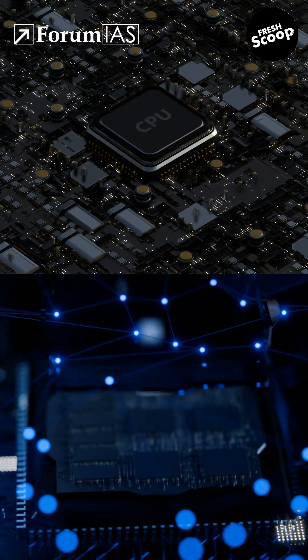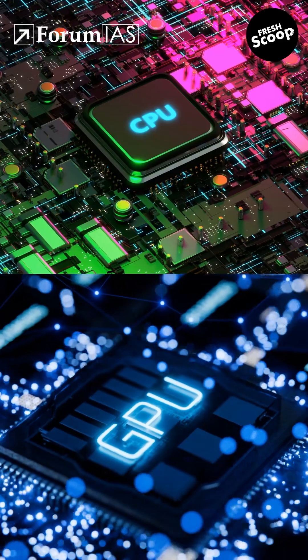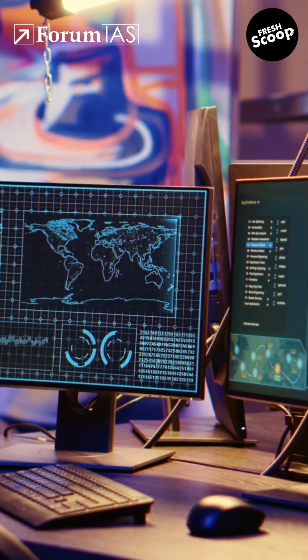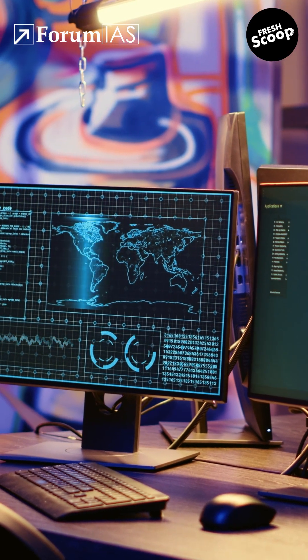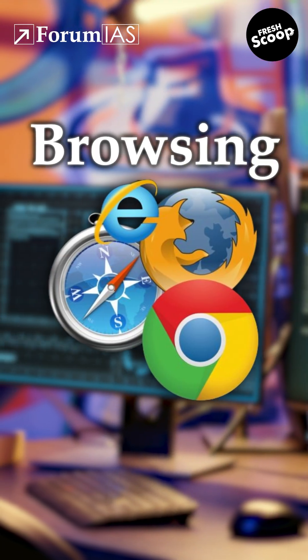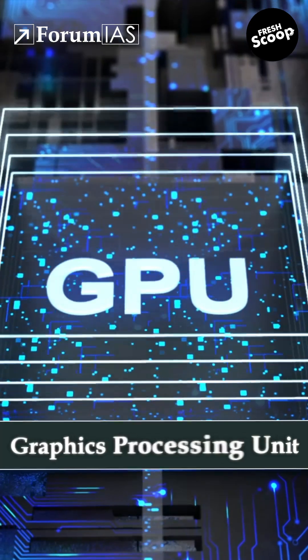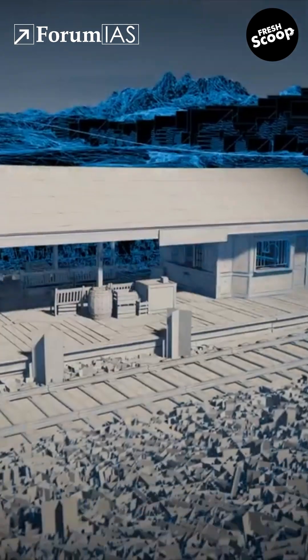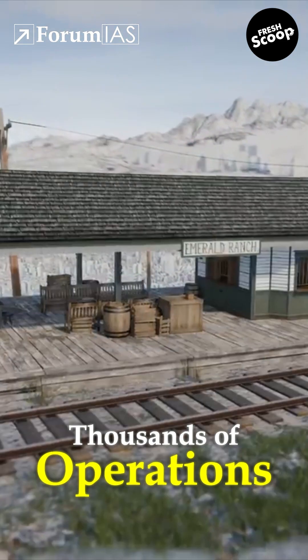But what exactly is a TPU? And how is it different from the CPUs or GPUs that we already use? A CPU, or Central Processing Unit, is the brain of your computer — it handles all general tasks like running apps, browsing, or gaming. A GPU, or Graphics Processing Unit, was originally built to render images, but it's great at parallel processing, meaning it can handle thousands of operations at once.